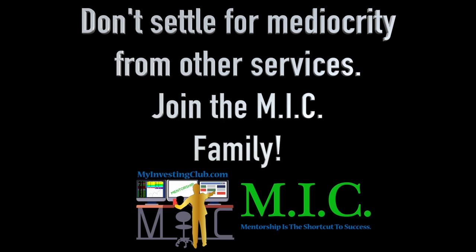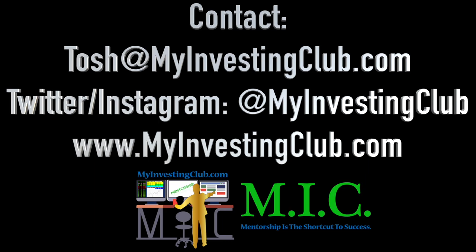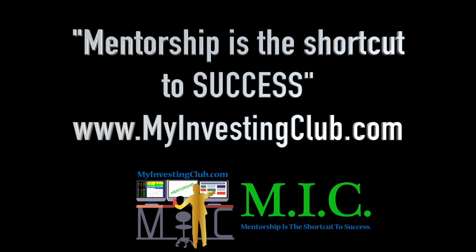Hey traders, this is Tosh. I go by tbradley90 in the My Investing Club chat. If you have any questions about MIC or joining MIC — or maybe you're already a member — you have three ways to contact me personally. You can hit our social media, PM me in chat, or email me at Tosh@MyInvestingClub.com. I will get back to you in a timely manner. We are here for you guys.